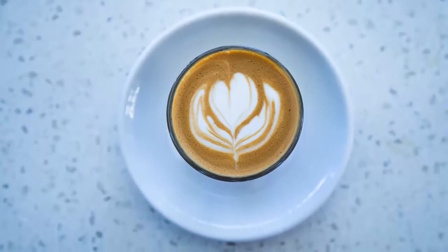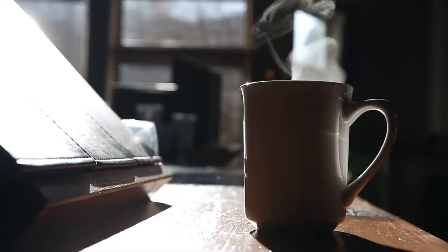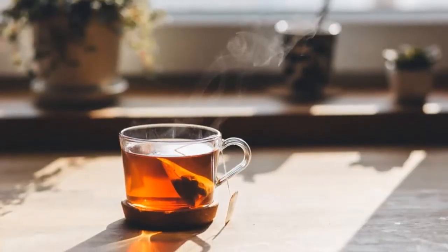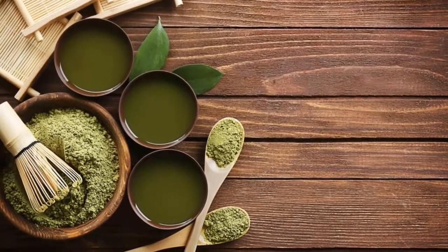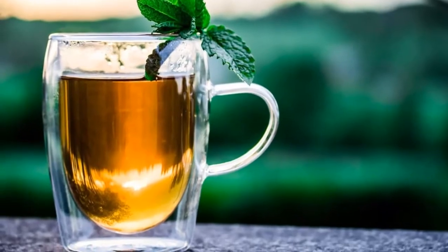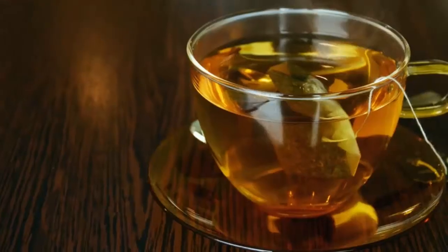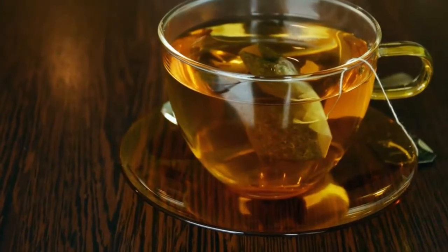Not much of a coffee drinker? Tea is also a natural diuretic, and types of herbal tea such as dandelion or fennel root can also lend a hand. In fact, when a recent study compared the metabolic effect of green tea extract with that of a placebo, researchers found that green tea drinkers burned about 70 additional calories in a 24-hour period.